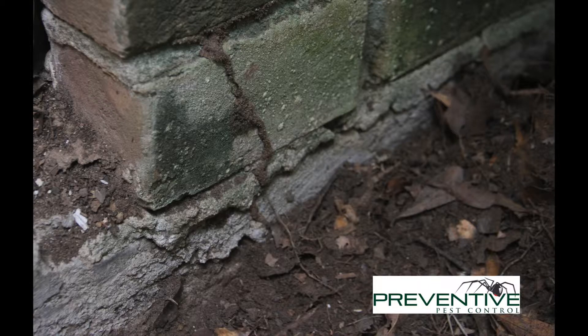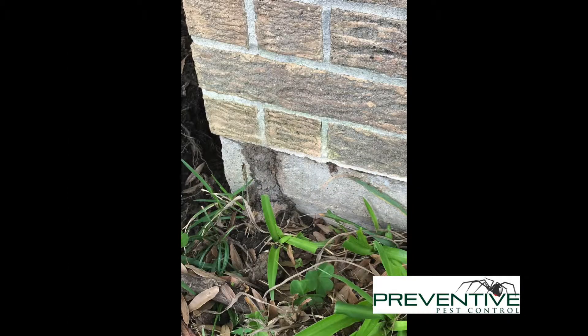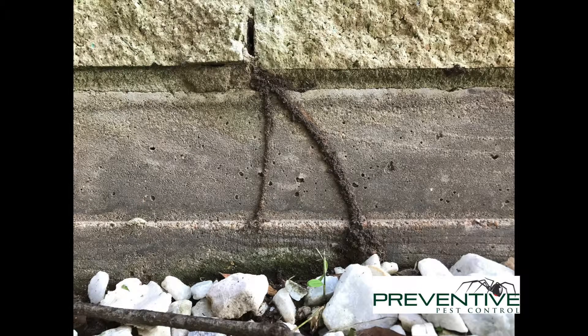These are mud tubes. Termites build these mud tubes because they're not like other insects where they travel freely and walk around. They have to maintain certain temperature and moisture levels to survive, so they build these mud tubes from the soil to the structure that they're feeding on.